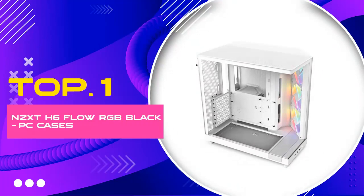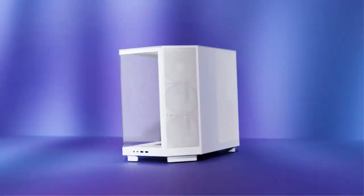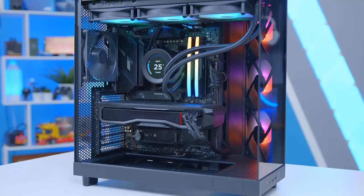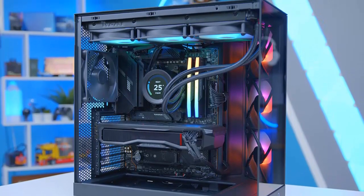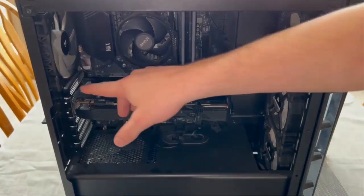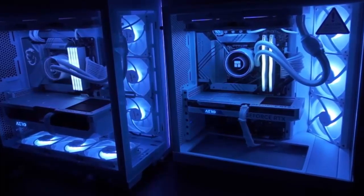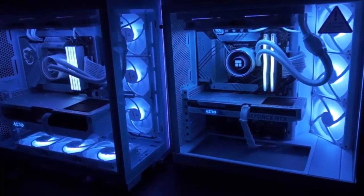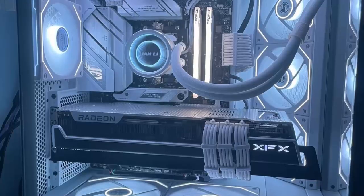Number 1: NZXT H6 Flow RGB PC Cases. When searching for the ultimate blend of aesthetics and performance for your PC build, the NZXT H6 Flow RGB Mid-Tower Airflow Case stands out as a top contender. This impeccably designed case not only complements any setup with its sleek appearance, but also promises exceptional airflow and cooling efficiency, ideal for both enthusiasts and professional gamers. Here's why the NZXT H6 Flow is worth considering for your next build.